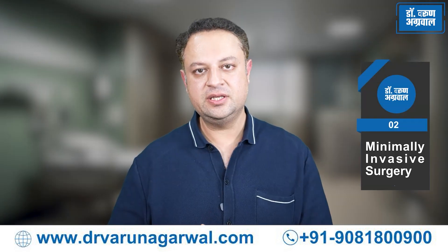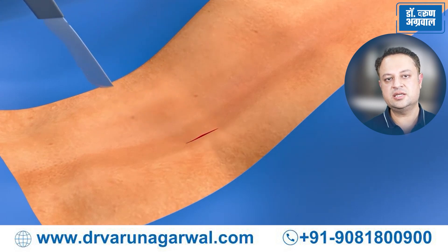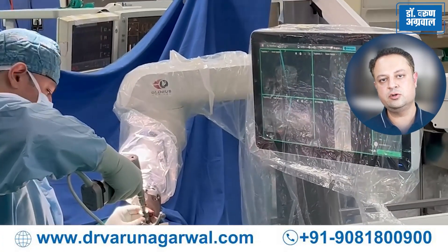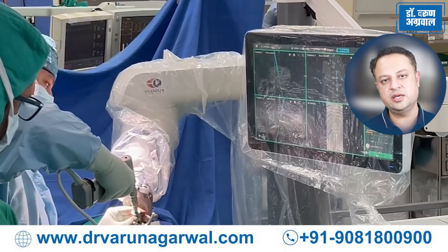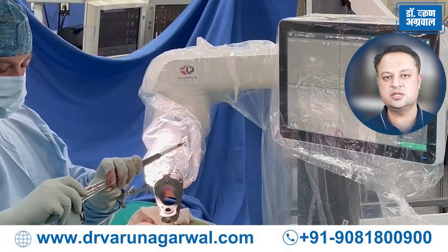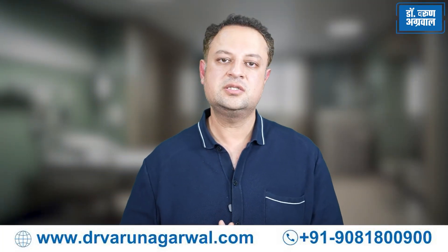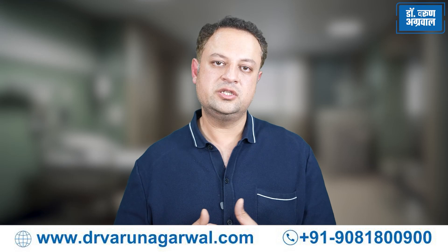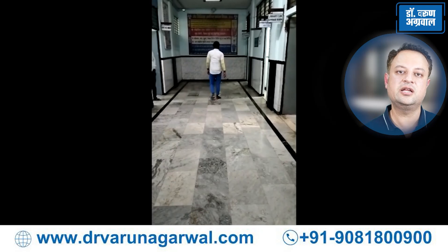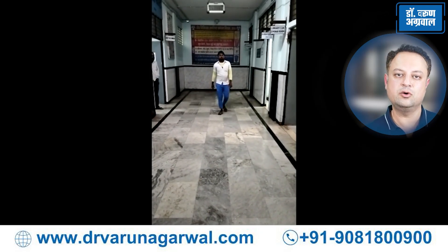Minimally invasive spine surgery means that the operation is being done through small stab incisions which are less than 8-10 mm in size. With the help of the robotic technique, surgeons are now able to precisely use instruments deep inside the human body with very small incisions without exposing the entire spine or surrounding structures. There is no collateral damage to normal structures, and because of these small incisions, the wound heals faster, there is much less chance of infection, and patients are able to go home and back to their normal routine much faster than traditional open surgeries.